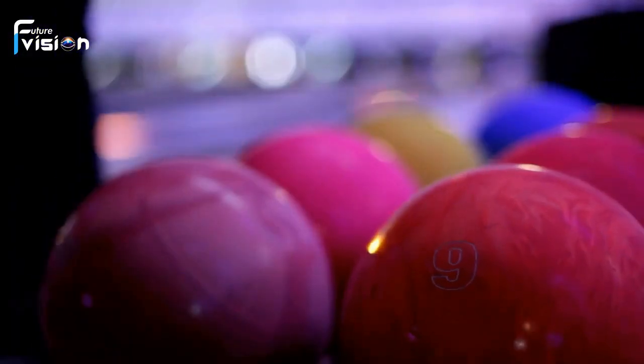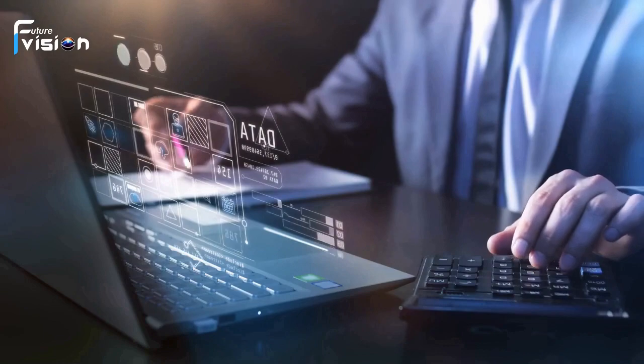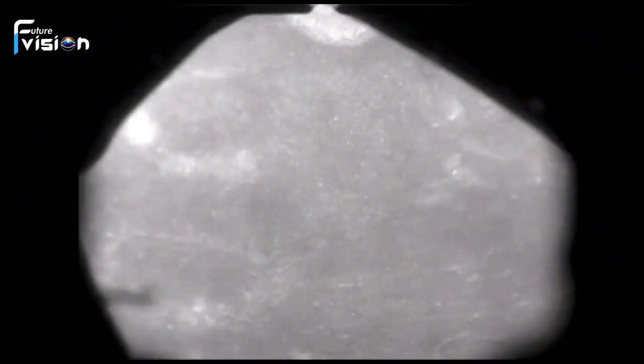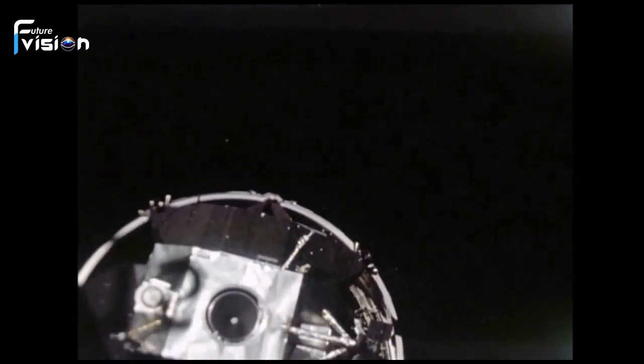To unravel the moon's composition, scientists rely on seismic data. These waves, generated by quakes, provide a detailed map of the moon's interior. While Apollo mission data offered some insights, its resolution was insufficient. The debate between a solid or molten core persisted.